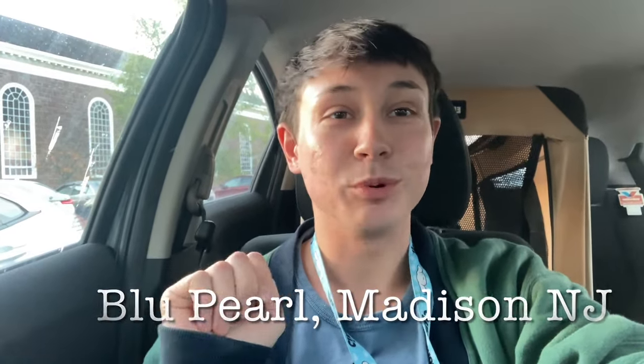I found somewhere to park. We are at the Blue Pearl in Madison, New Jersey. Let's go look at some yarn.